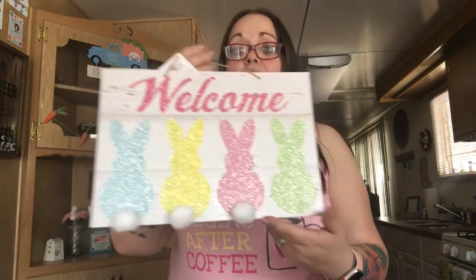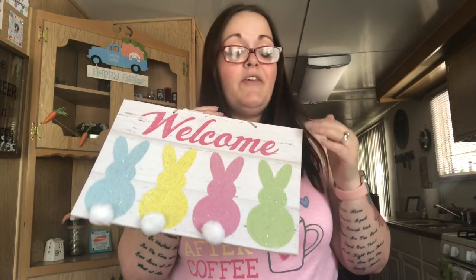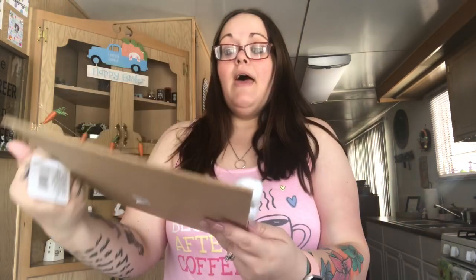I went ahead and picked up this sign. I've seen it before at both Dollar Trees closest to me and every time they have it, it's like ruined with a piece missing. This one's not that bad and it makes it look distressed. It says 'welcome' and has bunnies — I just noticed one's missing a tail but I can always glue a cotton ball on there and you wouldn't even notice it.